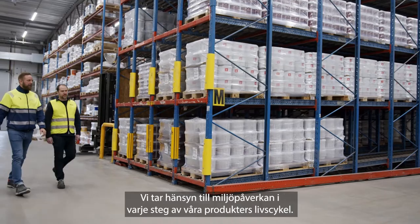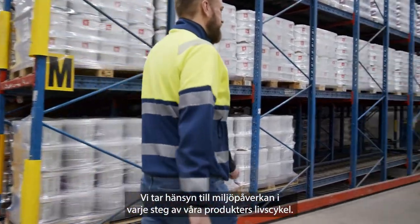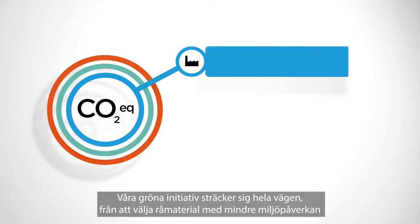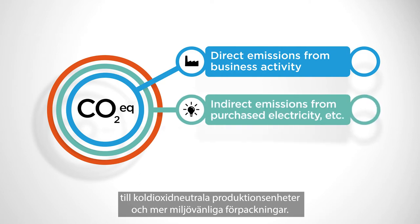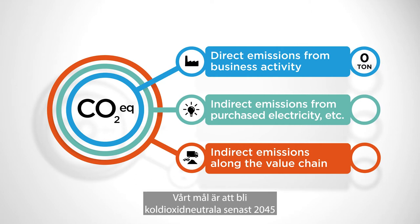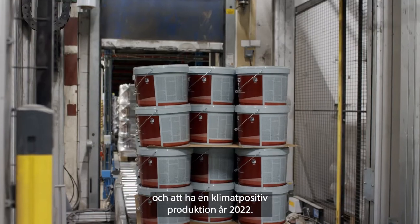In every stage of our products' life cycle, we take the environmental impact into consideration. Our green initiatives extend from choosing raw materials with less environmental impact to our carbon neutral production sites, as well as using more environmentally friendly packaging. Our goal is to become carbon neutral no later than 2045 and to have a climate positive production by the year 2022.